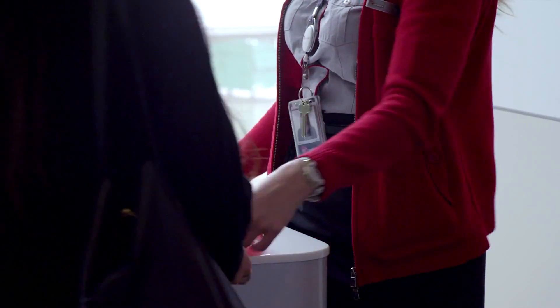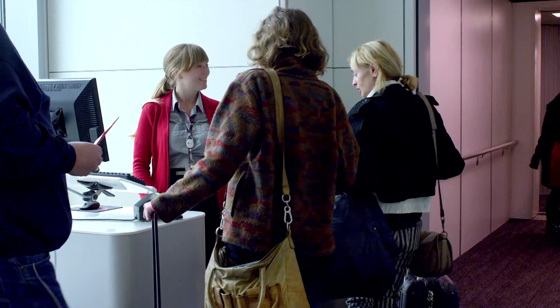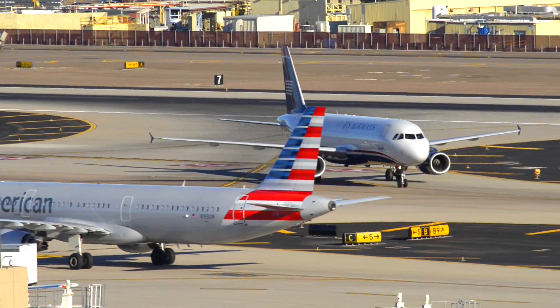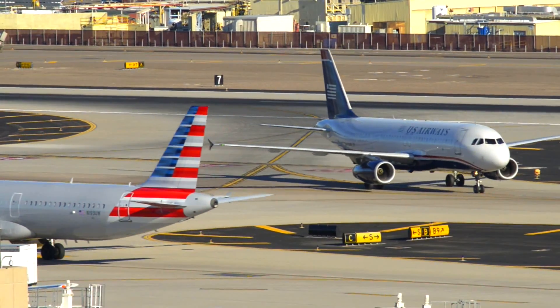Nearly two million of us travel by air in the United States every day, and the top 30 airports around the world see more than 15 million takeoffs and landings every year.